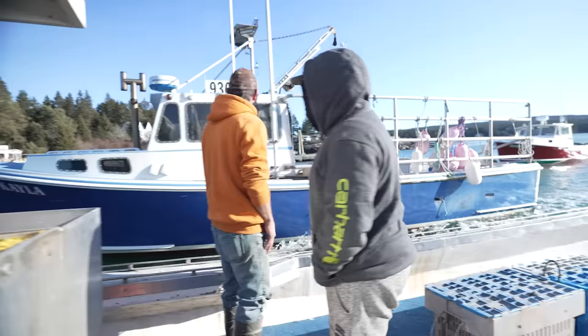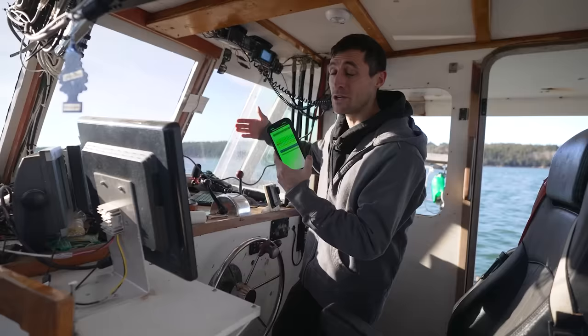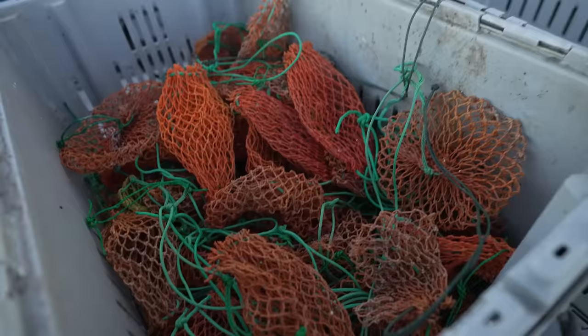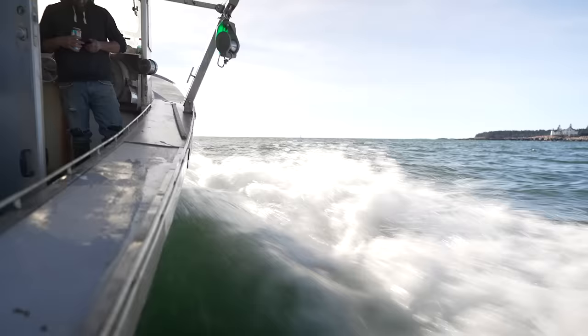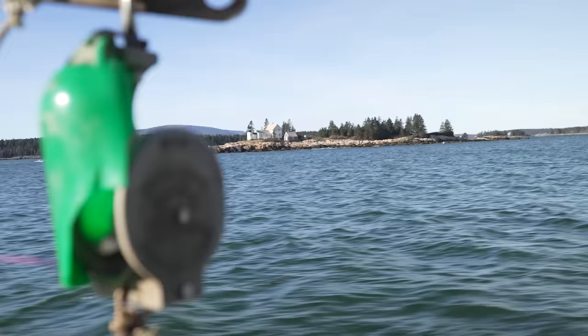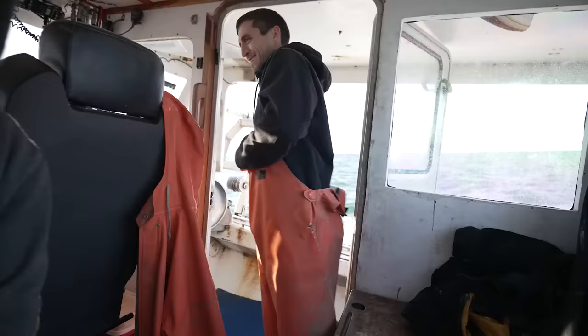The challenge with today is the weather window. We've got a small weather window from about noontime today till about daylight tomorrow morning. Usually we'll go out and haul 400 traps each day, but in the winter we get long stretches of bad weather with little windows in between. So we're going to try to haul all 800 traps in this small weather window, which is going to be a bit of a challenge. It's going to take us most of the night to do it.